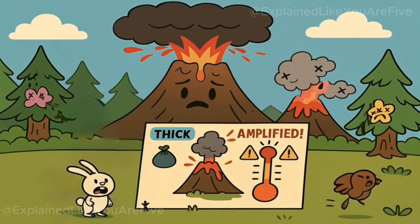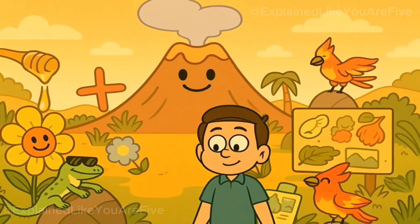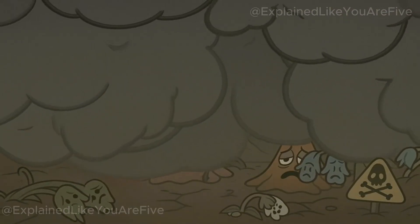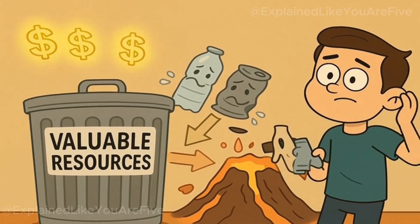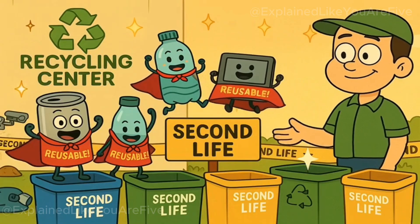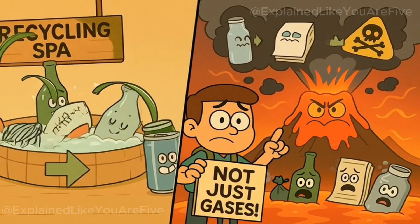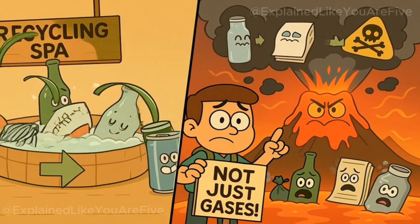There's also the issue of volcanic ash and tephra. When volcanoes erupt, they don't just release gases — they also eject solid particles that can travel hundreds or thousands of miles. If we're adding garbage-derived materials to this mix, we'd be spreading toxic contamination across vast areas every time a volcano erupts. Communities hundreds of miles away would be dealing with ash contaminated with heavy metals, toxic organic compounds, and other garbage-derived pollutants. The impact on local ecosystems would also be catastrophic, as volcanic environments often support unique ecosystems adapted to these geological features. Adding massive amounts of toxic pollution would destroy these specialized habitats and potentially drive endemic species to extinction. From a resource recovery perspective, throwing garbage into volcanoes represents an enormous waste, since many materials in our waste stream contain valuable resources that can be recovered and reused.